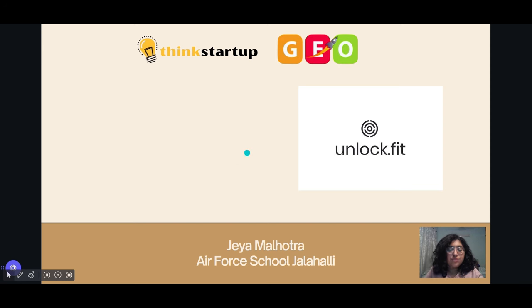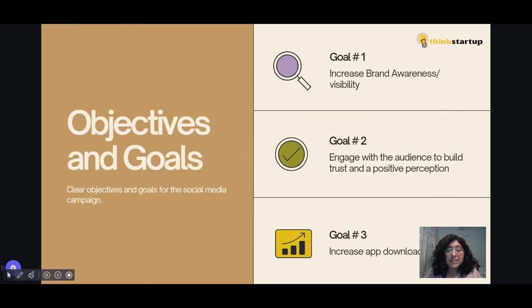The primary objectives of this plan are to increase brand awareness and visibility, engage with the audience to build trust and a positive perception regarding the app, and to boost app downloads.